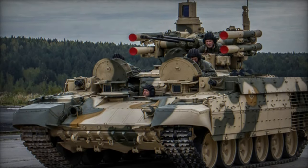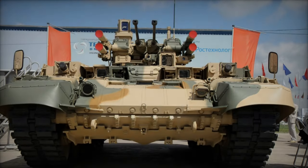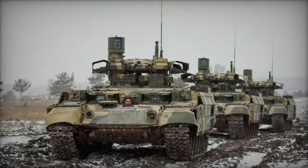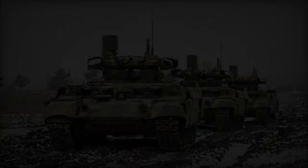Protection is another key aspect of the BMPT Terminator's design philosophy, with the vehicle featuring advanced composite armor, explosive reactive armor (ERA), and active protection systems (APS) to mitigate the effects of enemy fire. Additionally, the Terminator incorporates smoke grenade launchers and infrared jammers to disrupt enemy targeting and enhance survivability in hostile environments.